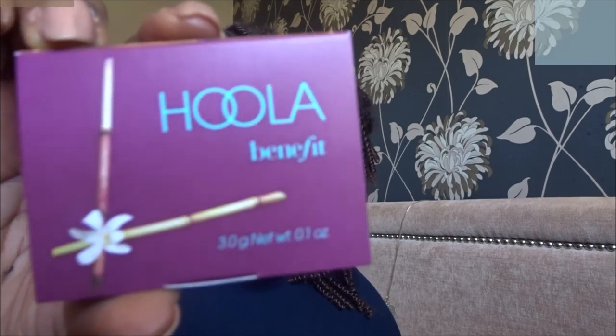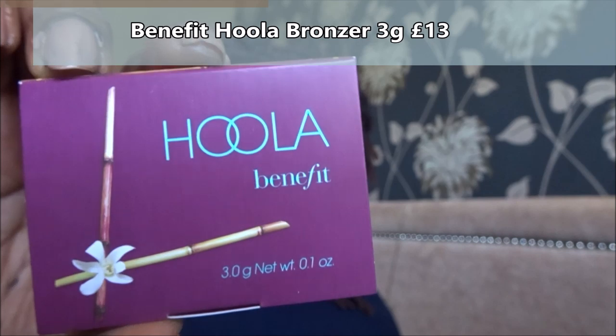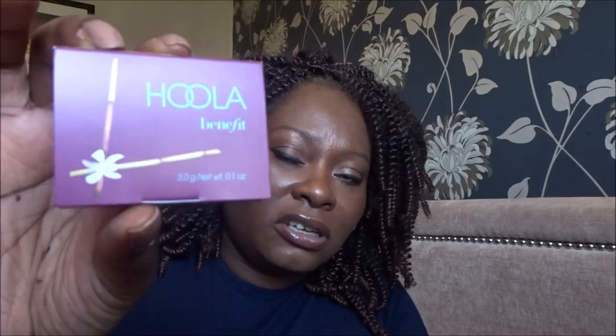Next is something I'm probably going to put in a giveaway — it's a Benefit Hula Bronzer, looks like it's a travel size. It's Benefit's iconic best-selling bronzer in a super cute travel size. The ultra-flattering matte finish is perfect for adding warmth and contouring, or even using as an eyeshadow. I don't want to open it because I know I'm giving it away — it's just not a bronzer for my skin tone.